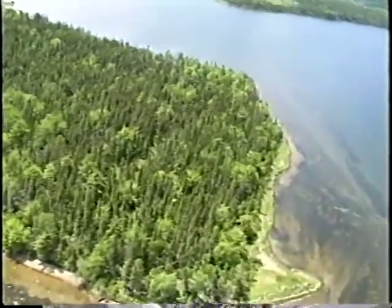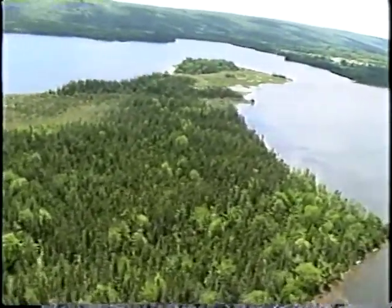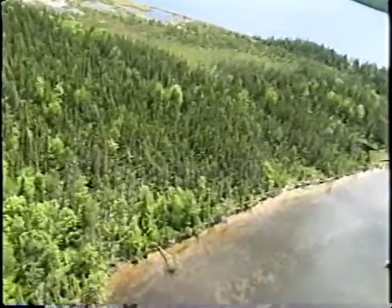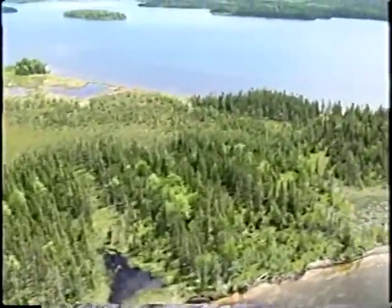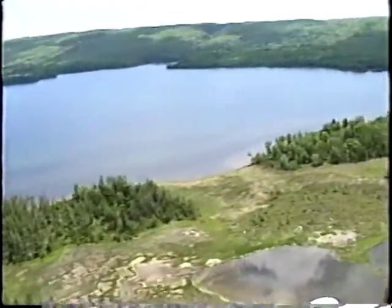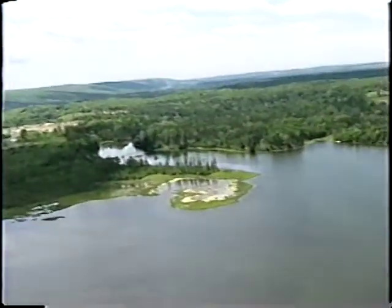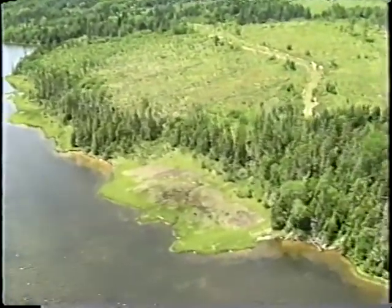We're going to go into Seal Cove. The time is 1301, at 400 feet and about 70 knots. We're just making a turn around — very low-lying wetland. There's no obvious source of discolored water, although there's discolored vegetation in some of the wetlands here. I'm not sure where that would be coming from.